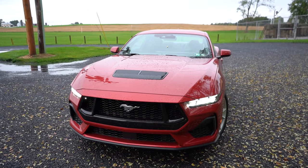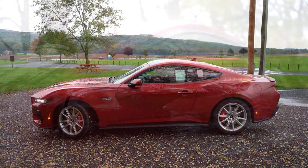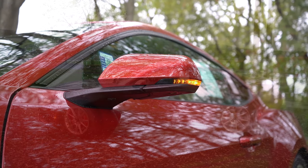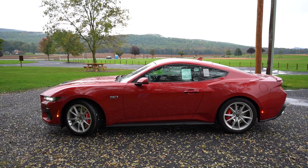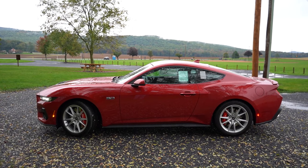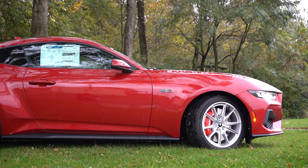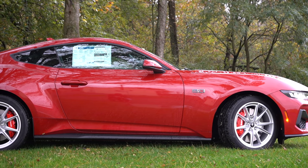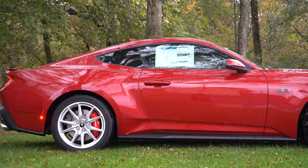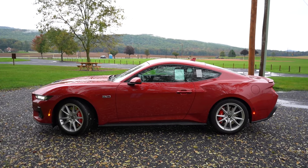Around to the side of the GT you'll find 5.0 badging on the front fenders. Body-color power-adjustable side mirrors come standard and will be heated with LED integrated turn signals on the Premium trim we have today. The Premium also gives you pony projection lights from the side mirrors that project the pony logo onto the ground at night. Looking at the wheel setup: 19x8.5-inch aluminum alloys come standard, with 19x9 inches up front and 19x9.5 inches in the back for the performance pack. I do like the matte black side skirts, and those Brembo calipers and brakes behind the wheels look absolutely gigantic.